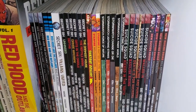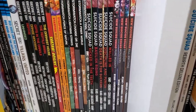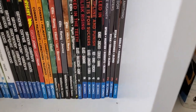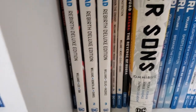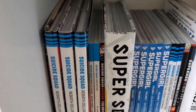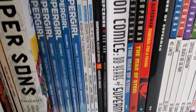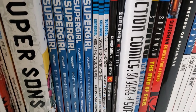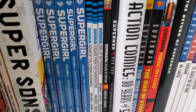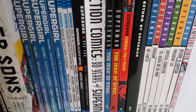Secret Six. Shazam. Starfire. Stormwatch — more Warren Ellis. Suicide Squad — finally got Volume 4 of the New Suicide Squad, which completes that run. The Rebirth stuff as well — I finished that run off. I'm looking forward to the Tom Taylor stuff when that eventually gets collected. Super Sons. Supergirl — I filled up a bit more of the Supergirl run. I've got to pick up Volume 4 and then that continues into the post-Rebirth stuff. Superman Red Sun. And the two volumes of Superman by Byrne I've got.